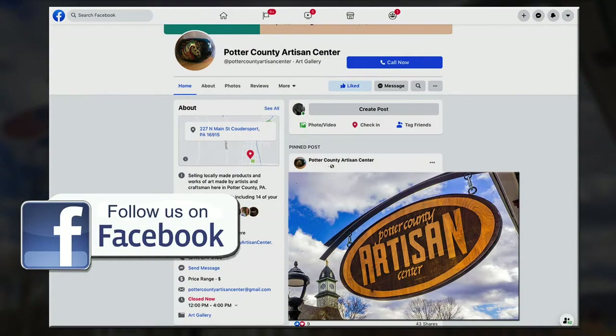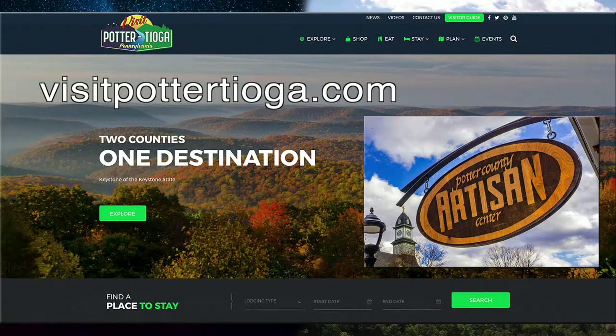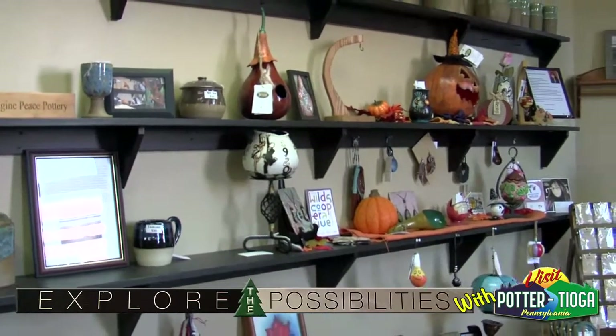For more details about our events and upcoming happenings, you can find us on Facebook at the Potter County Artisan Center, where we list times and dates, especially for our seasonal open houses. For more information about our area, go to visitpottertioga.com. As co-directors Carol Jackson and Lori Shearer, we look forward to seeing you here at the Artisan Center on your next visit to Potter County.